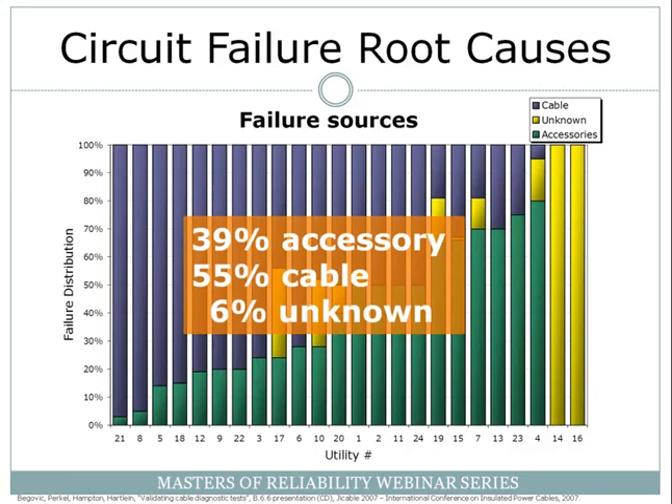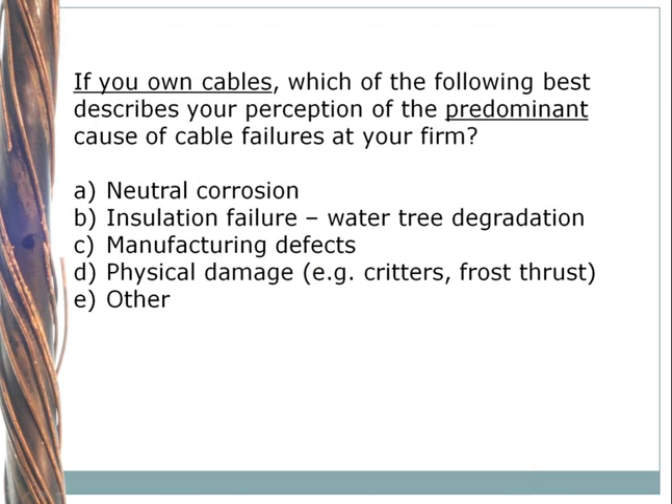Let's talk about cable failures for a moment. If you own cables, which of the following best describes your perception of the predominant cause of cable failures at your firm? Is it neutral corrosion (A), insulation failure (B) generally from water tree degradation, manufacturing defects (C), physical damage (D), or some other cause not indicated (E)?